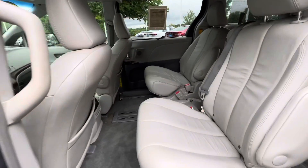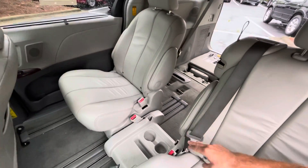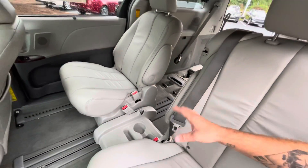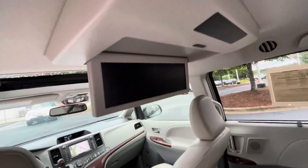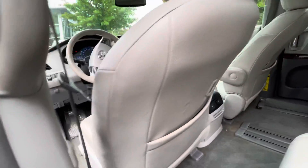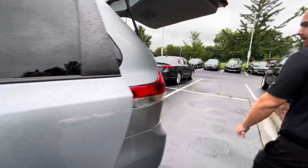Big back seat area. Also in the middle here you're going to have a third seat that you can actually put there if you decide you would like to do that. DVD player, nice big screen, and power doors as well — nice convenience.